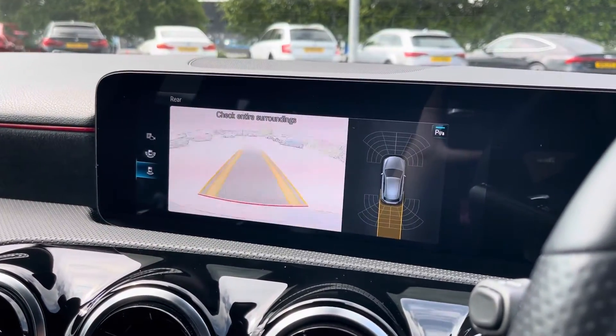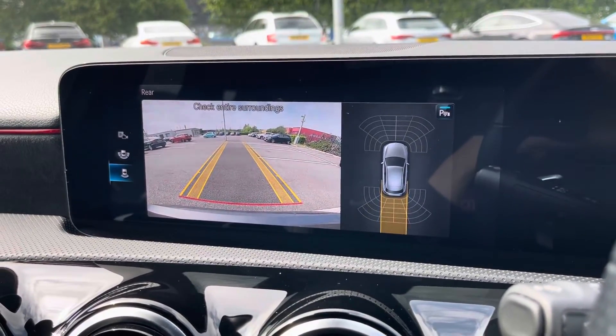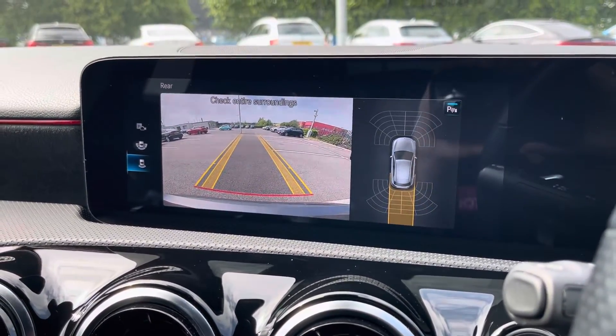By popping the car into reverse, it'll bring up the display for your front and rear parking sensors and your rear view camera, alerting you of any obstructions when manoeuvring.